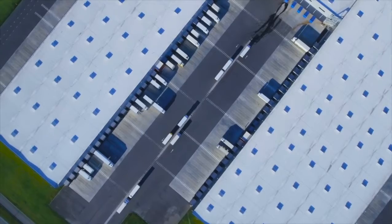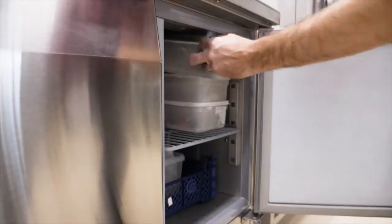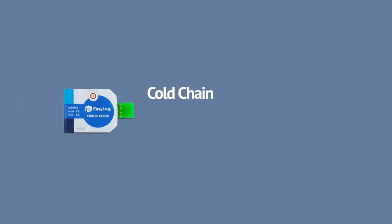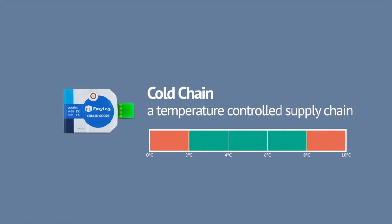Store it correctly and prove it. Cold chain is the refrigerated journey that raw or cooked temperature-sensitive food makes as it moves from field to supermarket or restaurant. In this environment, a temperature of between 2 and 8 degrees Celsius, but preferably under 5, stops bacterial proliferation.